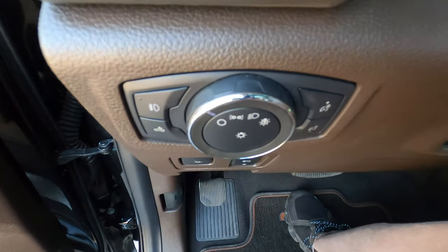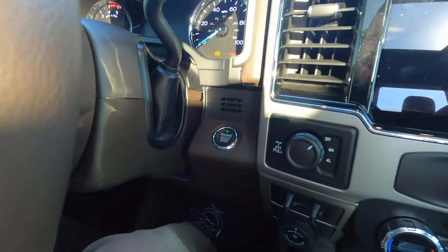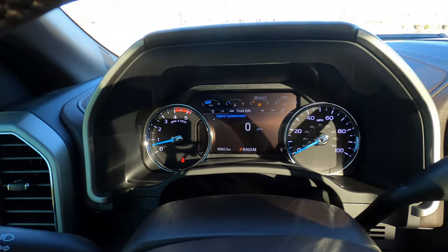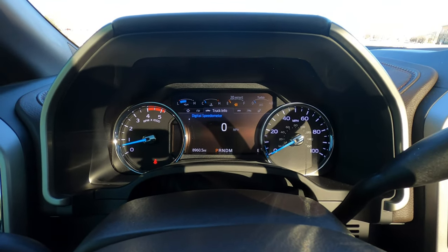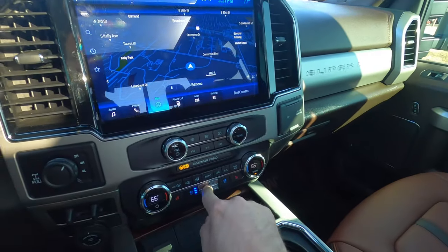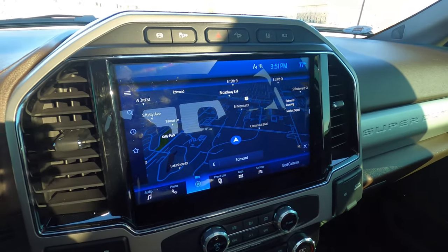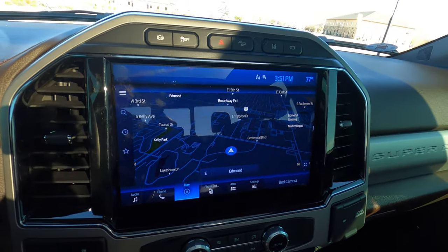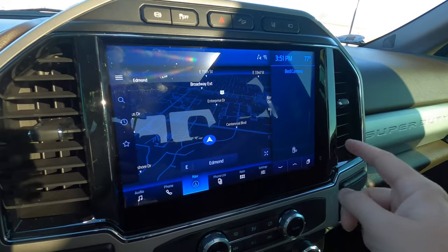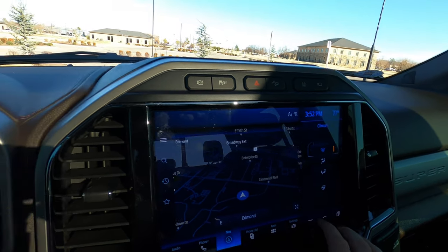Push-button start — it starts right up in about half a second, very impressive. Other than a lack of fuel, there are no other warnings on the gauge cluster; everything is free and clear. The navigation is available and you can enable it full screen, which is really nice. You can also do split screen with other things like the bed camera, climate control, and Bluetooth.